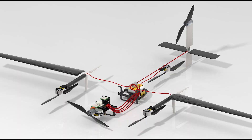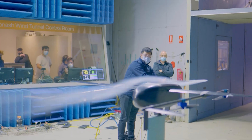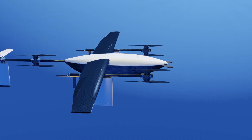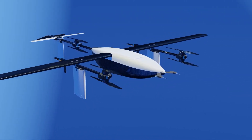Over the past few years, the team has been developing our biggest and most advanced aircraft yet, the Albatross. As a next generation MUAS airframe, the Albatross is designed to tackle whatever we throw at it.